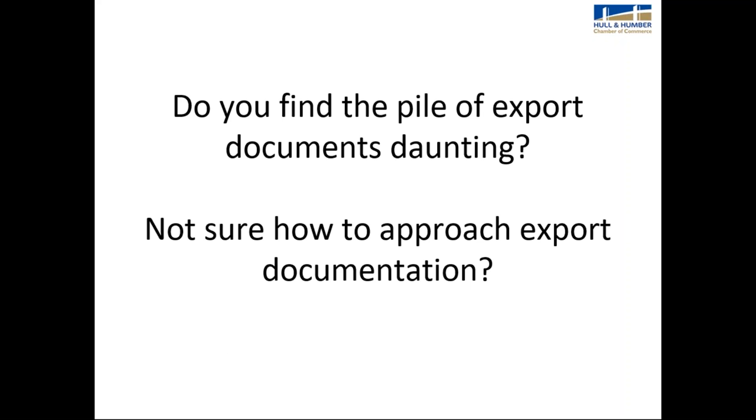Do you find the pile of export documents daunting? Not sure how to approach export documentation? Some of the reasons people put off exporting is that the paperwork is unfamiliar to them — they're not used to handling it. Some people's job is to sell products, not to actually get them to the country.